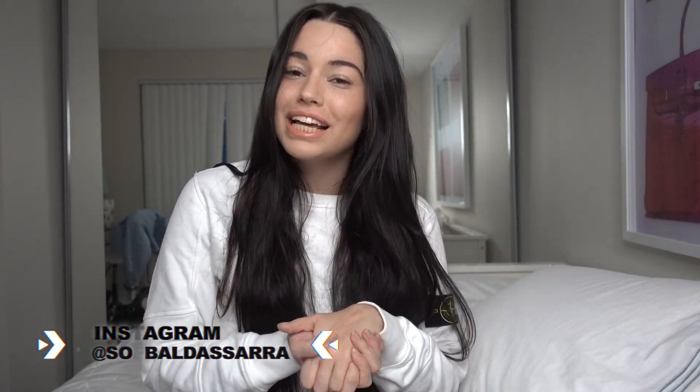Hey guys, welcome back to my channel. If you're new here, my name is Sophia and I hope you're liking my video so far. Make sure you click that subscribe button below and subscribe to my channel.